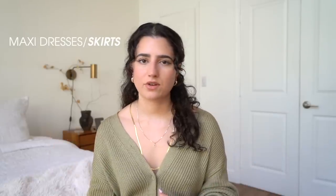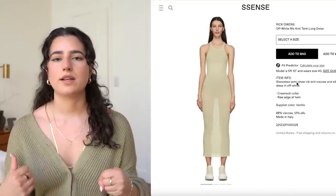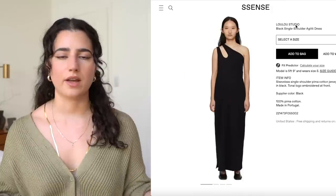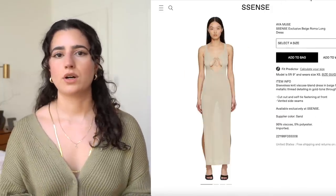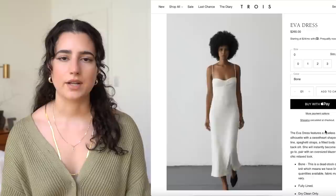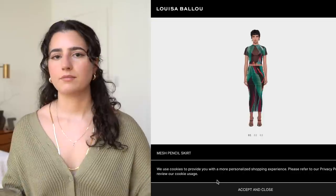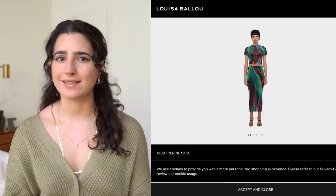Maxi dresses or maxi skirts — they're so easy. I have one that's like a knitted or crochet kind of vibe and I wear it every single spring and summer. You can wear it as a cover-up or just as a regular dress. You look put together but you're really just wearing a regular dress. And a maxi skirt — you can pair it with anything and it looks good. It's kind of like wearing pants.